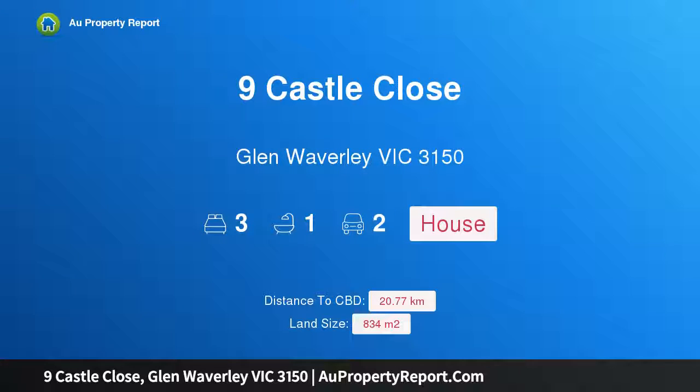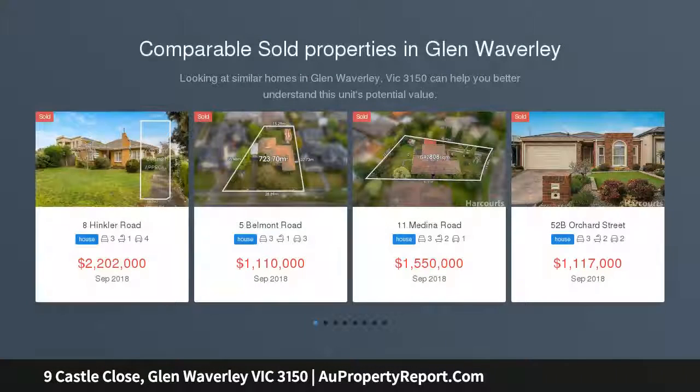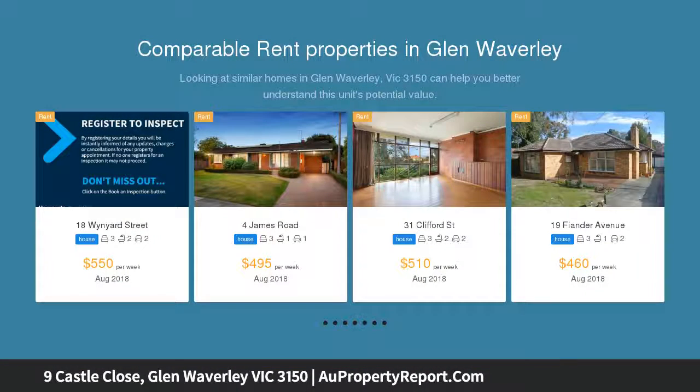Welcome to 9 Castle Close, Glen Waverley, Victoria 3150. This fabulous family entertainer's home is in a court location with the added security and privacy of a no-through road, as well as great peace and quiet. The home sits on land of around 834 sqm, providing plenty of room to stretch out.